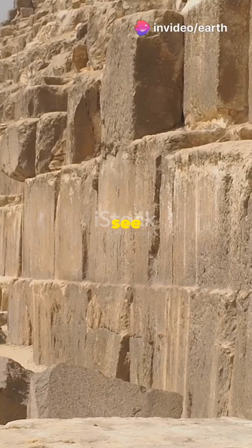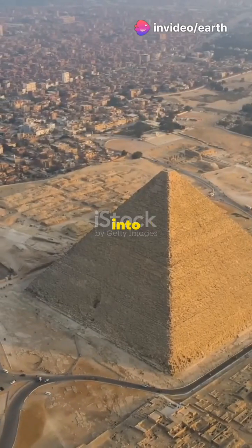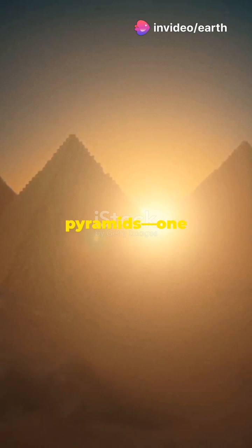If you're a history buff, you need to see this. We're diving into the mysteries of the pyramids — one of history's greatest enigmas.